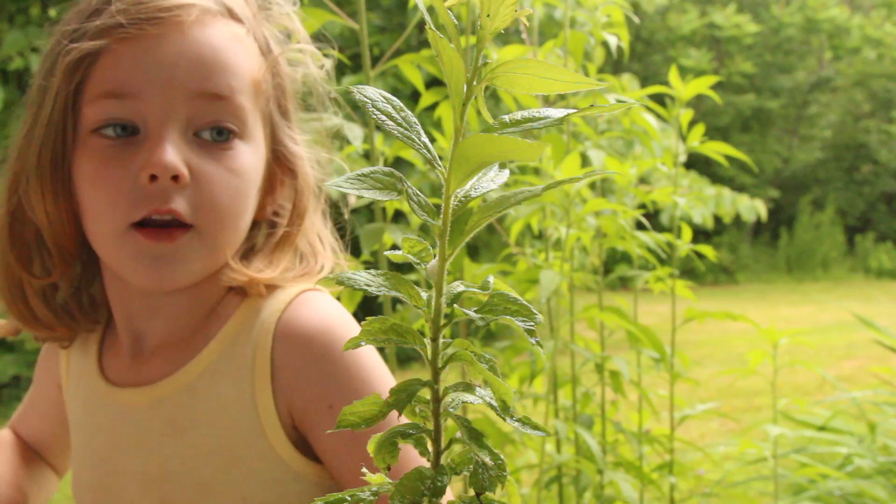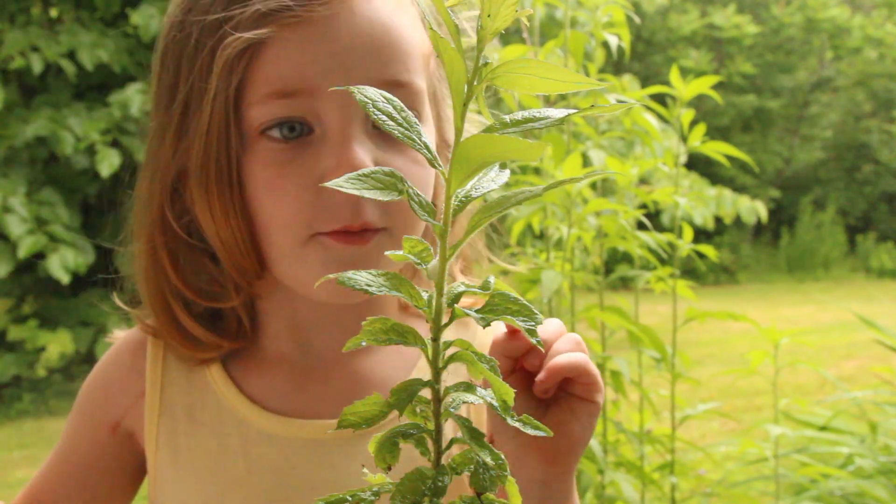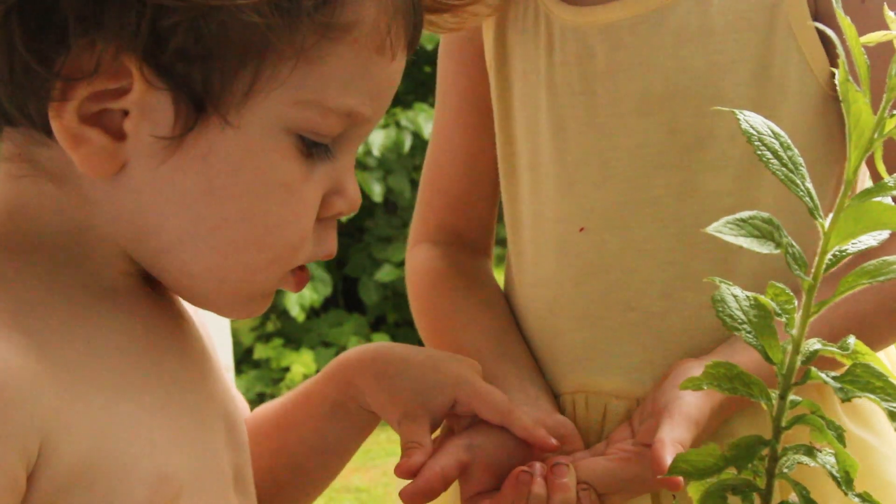Look, Adrian, that's my spittle bug coming out of his home in this bed.